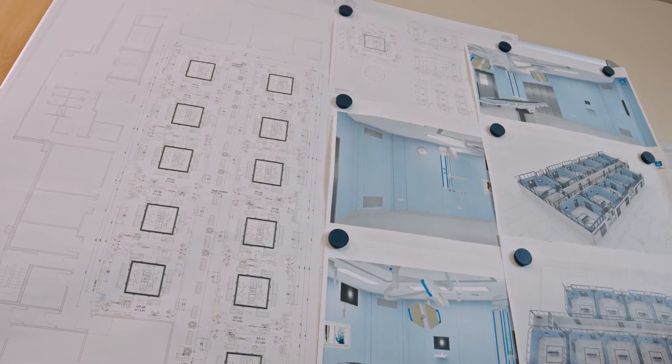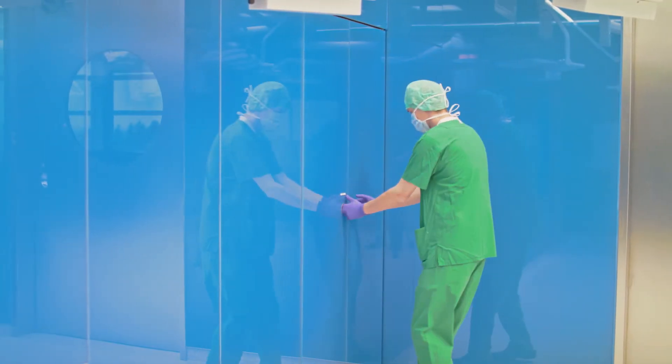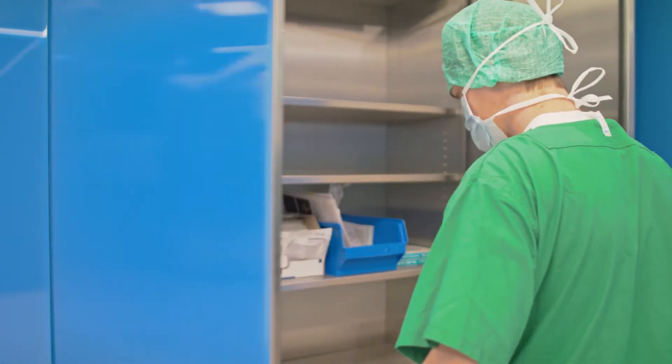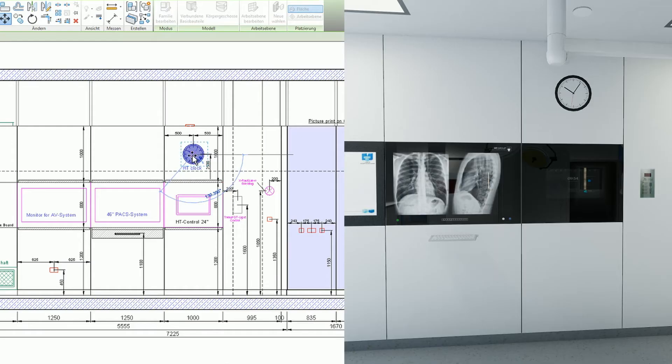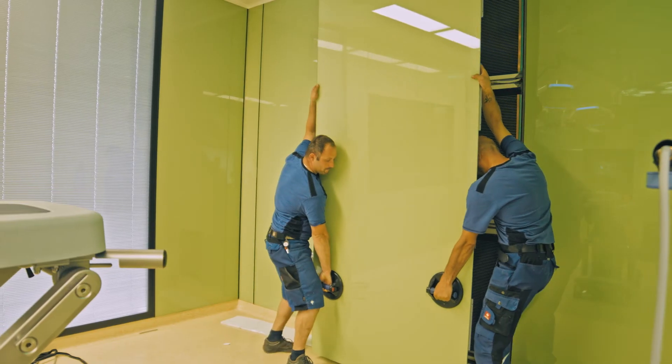Therefore, we guarantee enormous security for the project success. Our designed modular construction offers quick installation. Due to an intelligent profile plug-in and screw system, installations, changes, and repairs can be easily done afterwards.